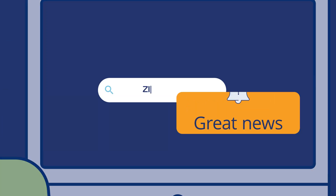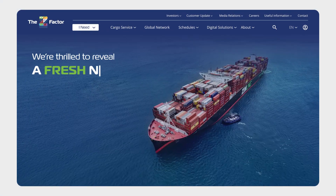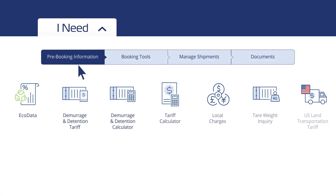Great news from Zim! We're thrilled to reveal a fresh new look on our homepage. Say hello to the I Need feature — a game-changer designed with what you need in mind.